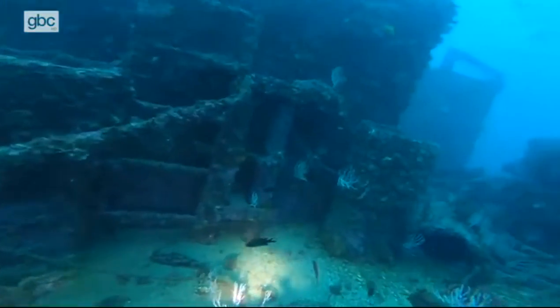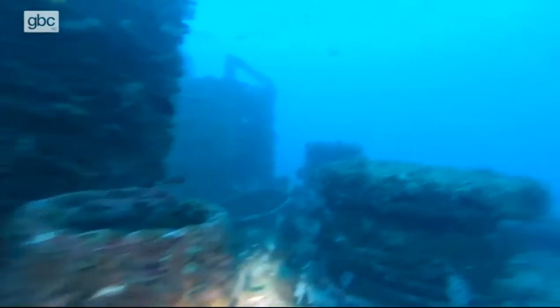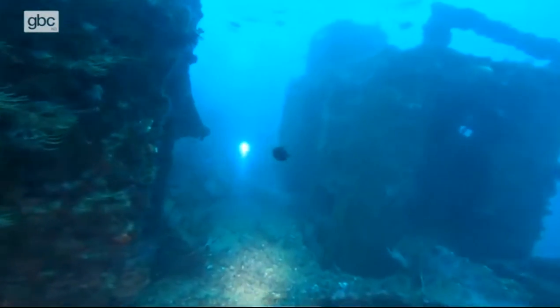They've always been artificial reefs in the sense that very often they've always been shipwrecks, but they weren't purposely sunk in order to generate marine life. People retrospectively realised that this big ship on the seabed had generated a lot of life around it, and so artificial reefs started to come about because of that. Ideally, there are better things to use for artificial reefs than ships, because it eliminates a hunk of metal sitting on the bottom of the sea.